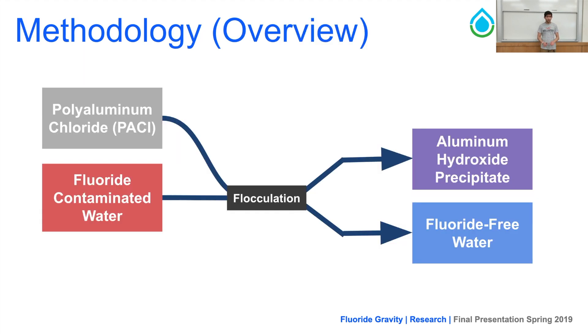To understand the methodology of our entire system, we start by introducing fluoride-contaminated water — modeled here using red dye. We then introduce PAC, which is a coagulant, into a flocculator, which flocculates and creates aluminum hydroxide precipitates in the form of flocs, which then separates them from the fluoride-free water.